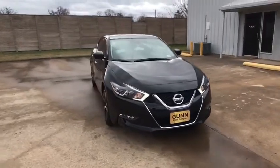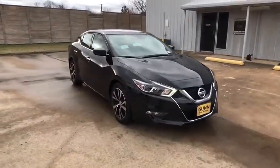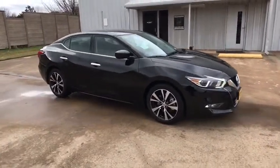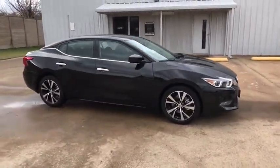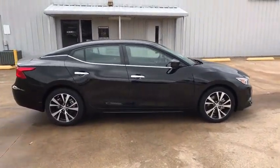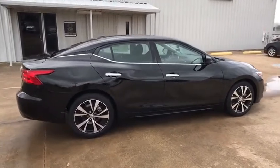2018 Nissan Maxima. Maxima offers elegance with an edge. The spacious interior provides refined comfort for up to five passengers. Advanced technologies such as Nissan Intelligent Key and push-button ignition offer convenience and control.